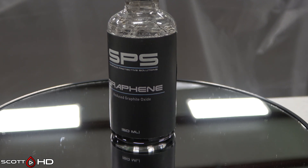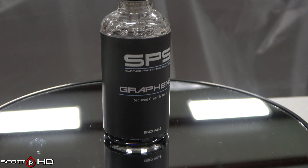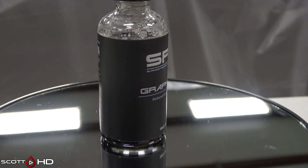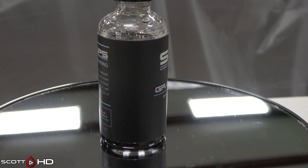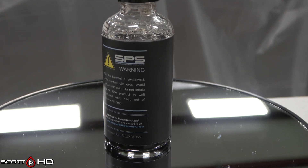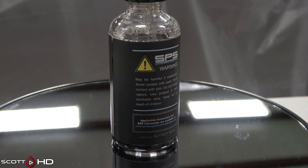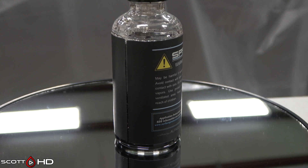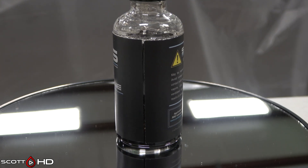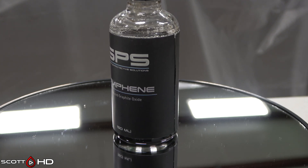SPS Graphene — this is a reduced graphite oxide coating. They were one of the originals to market graphene coatings, about two and a half to three years ago, well ahead of everyone else when there were many naysayers about graphene. I don't have much other info or an SDS on this one. Made by Art to Shine in Singapore.